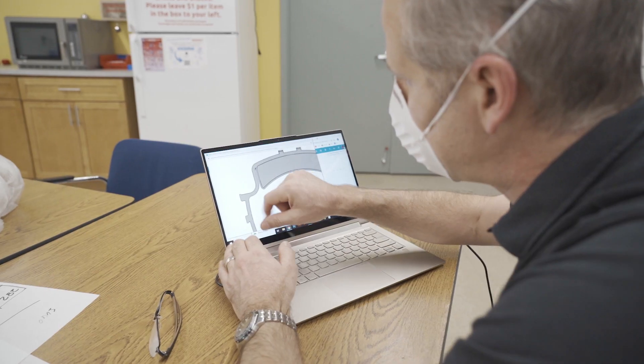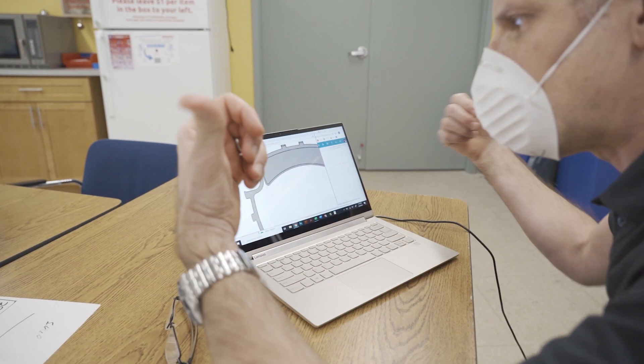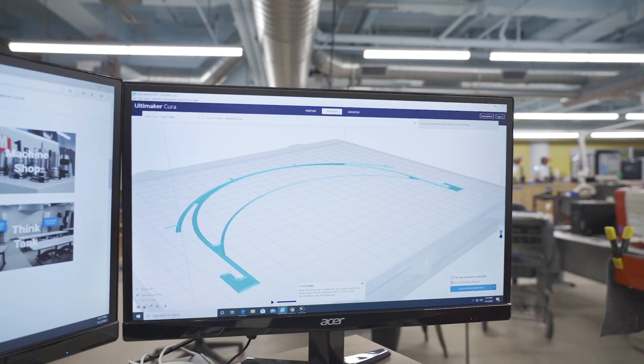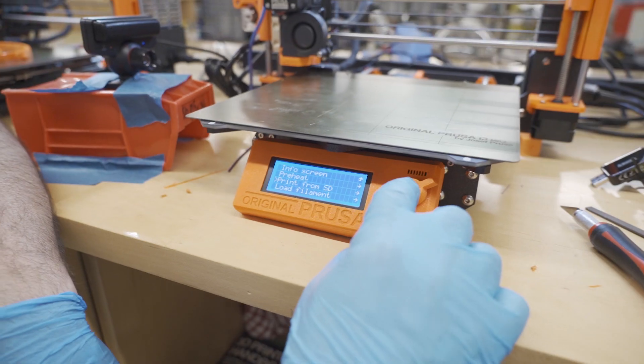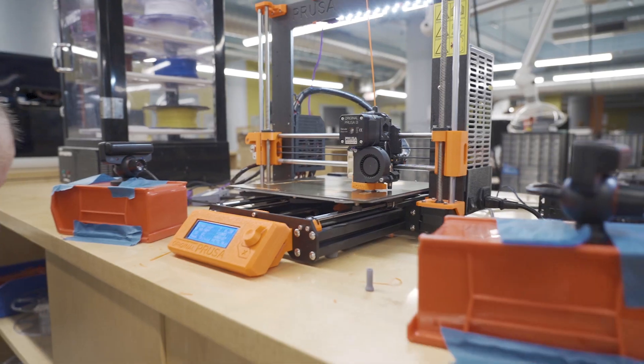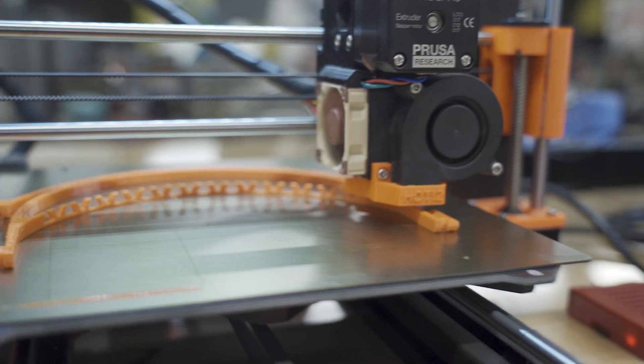These face shields are supporting the first call for 500 units. We're streamlining the production process to support our efforts in the Hartford area. We're going to try to distribute almost 10,000 units every week until the need is satisfied.